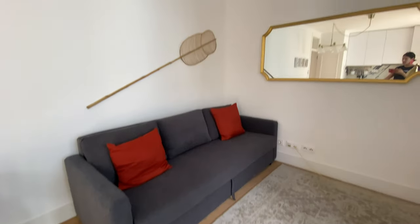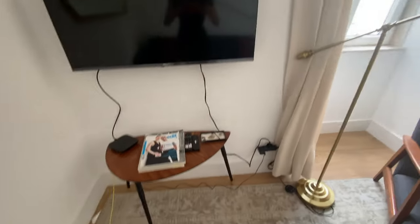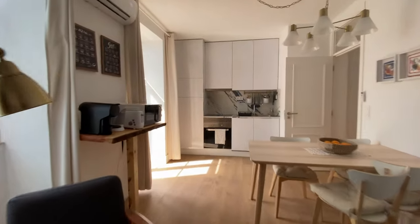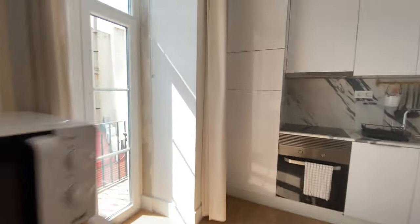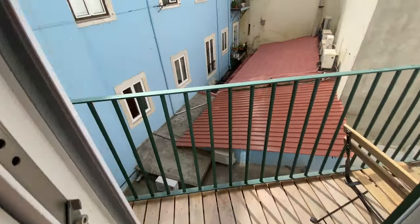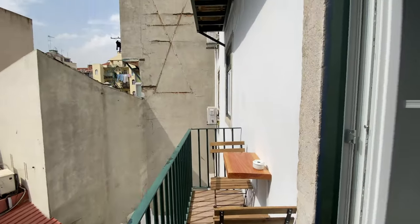And here we're gonna have the living room with a sofa bed. A mirror over there. Here you have a TV. And right here we have a balcony with a few chairs.